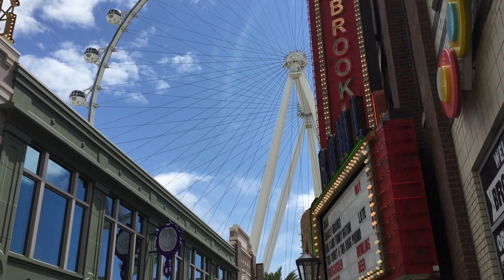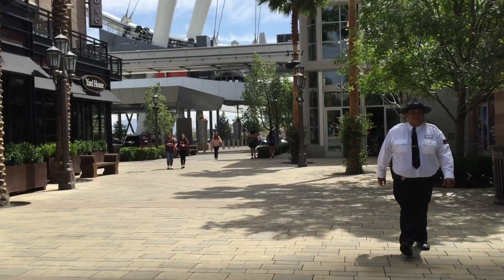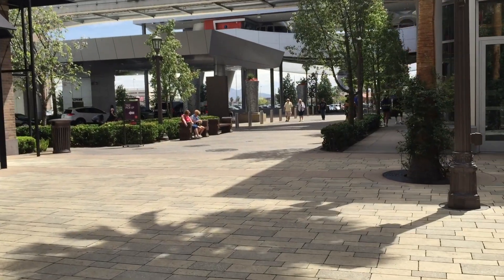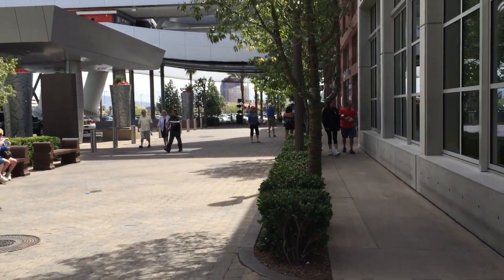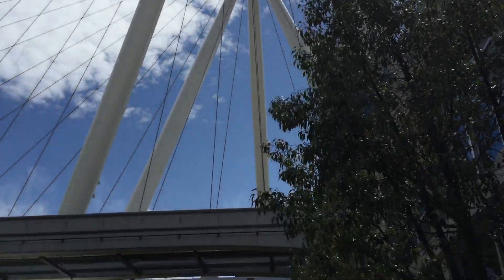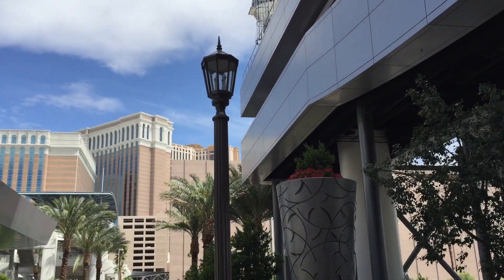Strolling but it's very slow. It seems a lot bigger when we get closer. Here we go. So here we are looking up, all the way up to the High Roller. That's the Venetian.